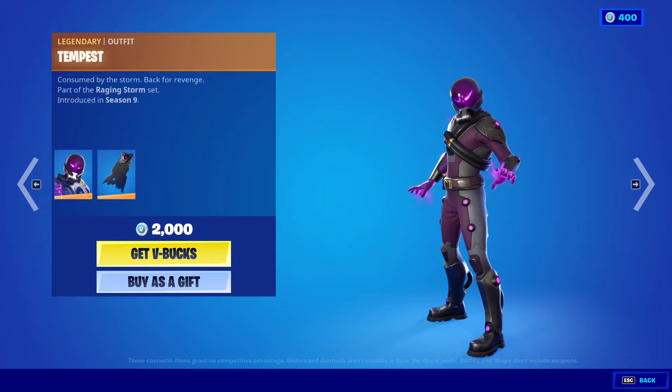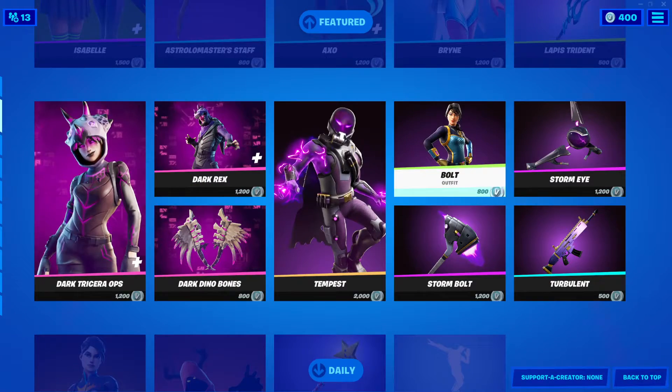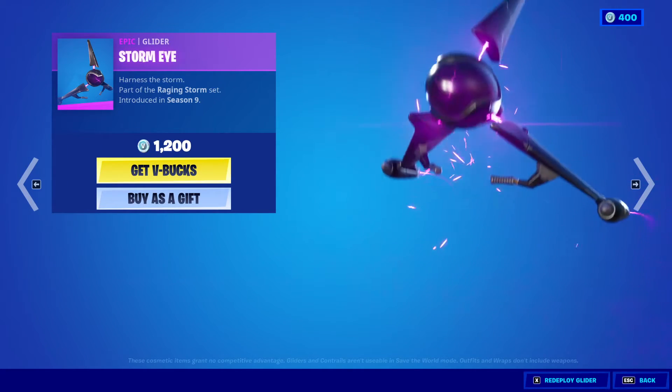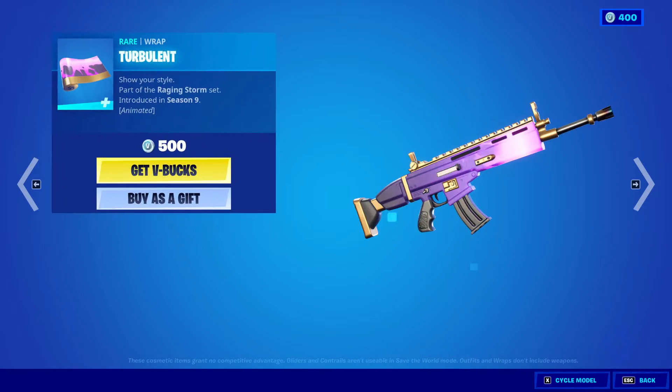Tempest outfit, 2,000 V-Bucks, with the back bling Lightning Cloak. Bolt outfit, 800 V-Bucks. Storm Bolt harvesting tool, 1,200 V-Bucks. Storm Eye glider, 1,200 V-Bucks. And the Turbulent wrap, 500 V-Bucks.